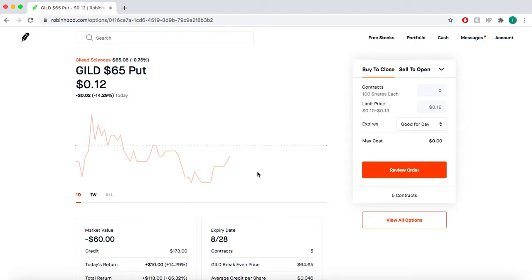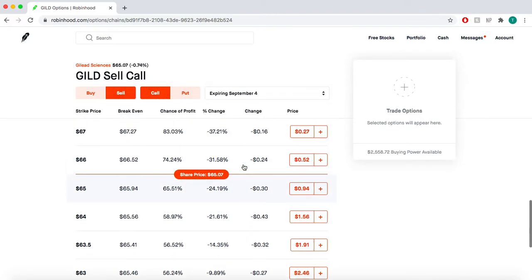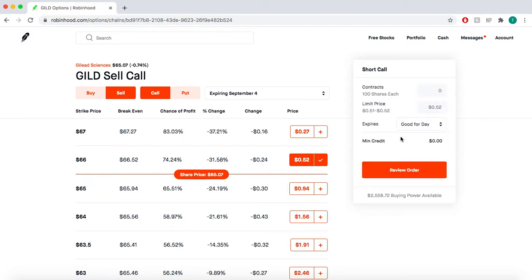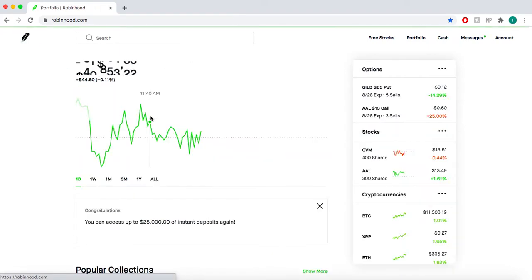If these get exercised, what I'll do is wait for an update and then sell a call on it for $66 and pocket at least $52 per. Probably a lot more on an update. With five contracts that's about $260. That's called running the wheel — it's a pretty safe strategy, and I've only been doing it on Gilead for two weeks.